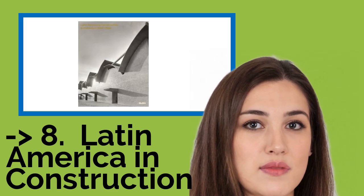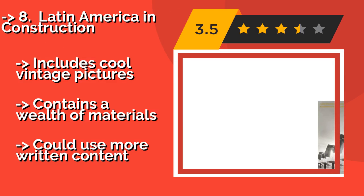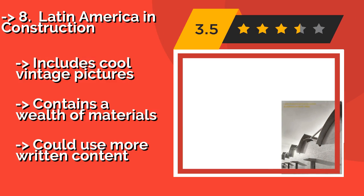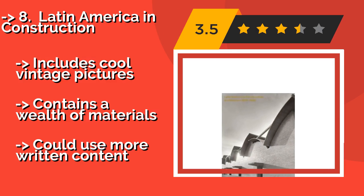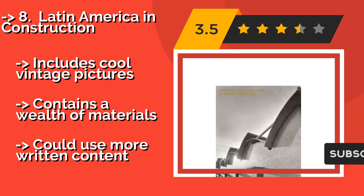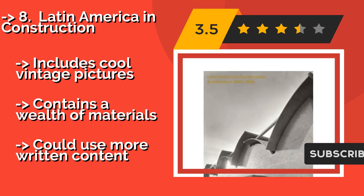Latin America in Construction — about $43 — is a visual feast for those interested in the design aspects and motivation behind buildings. Located everywhere from Mexico to Cuba, it boasts a large number of full-page, high-resolution photos along with pre-construction sketches.